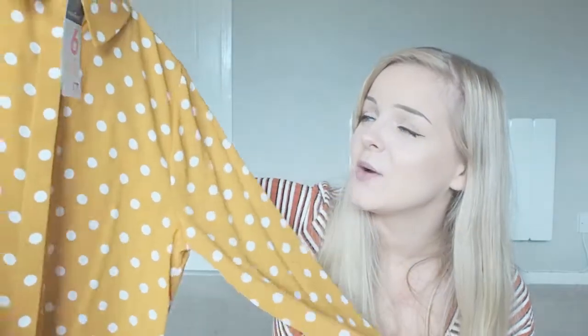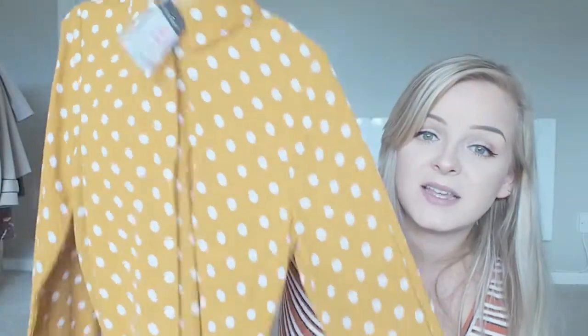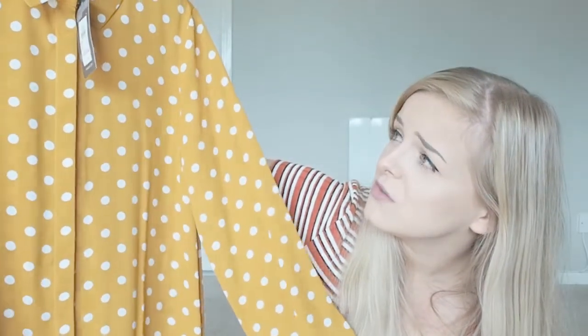I also picked up a shirt from Primark — I am a sucker for a shirt. I love just chucking on a shirt with a pair of jeans. If it's cold you put a jumper on top or your denim jacket and it looks instantly cool. This one is seven pounds in a lovely mustard colour with white polka dots. Polka dots are very in at the moment. I think with black jeans, or even denim blue jeans, that would look really cool. A little pinafore over the top would be so cute.